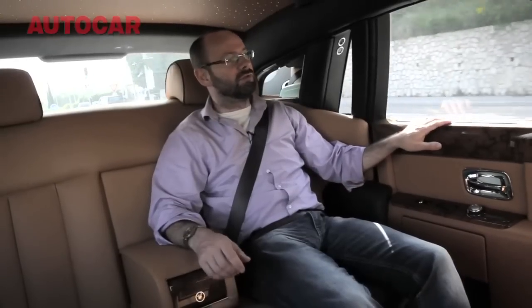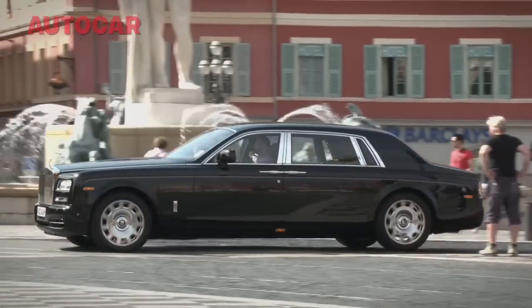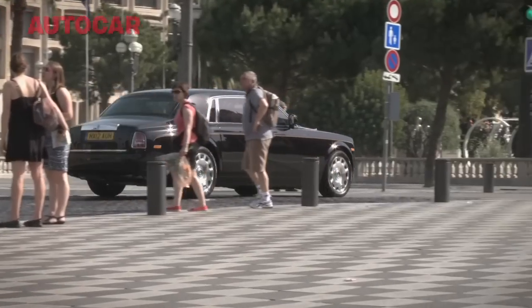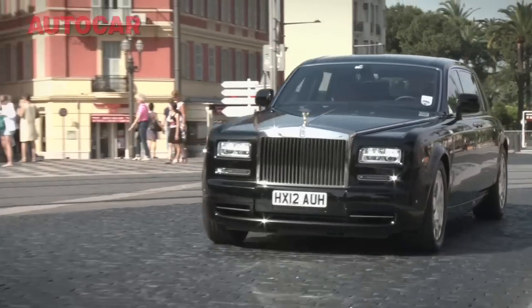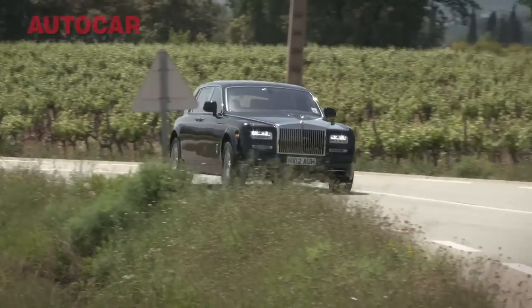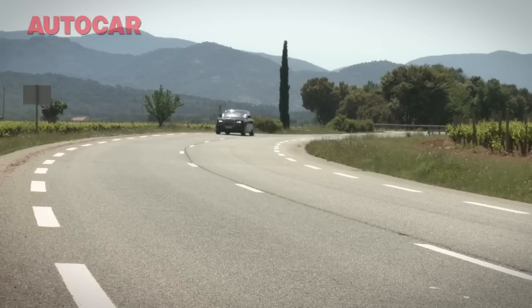Welcome to the rear seats of the Rolls-Royce Phantom Series 2, new for 2012 — partly revised for 2012. This is the extended wheelbase £350,000 Phantom, and it's just had its first revision since 2003. That hush and that quiet is one of the reasons that the Phantom has become regarded as arguably the best car in the world.